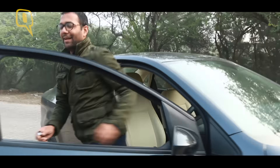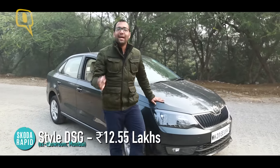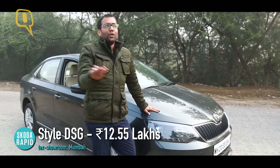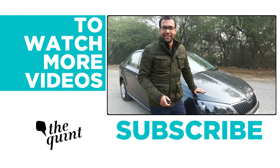This Skoda Rapid is not for everyone. It is for someone who's looking for something completely different, because if you're someone looking for a regular sedan in this class, you're better off with the Honda City or the Maruti Suzuki Ciaz.